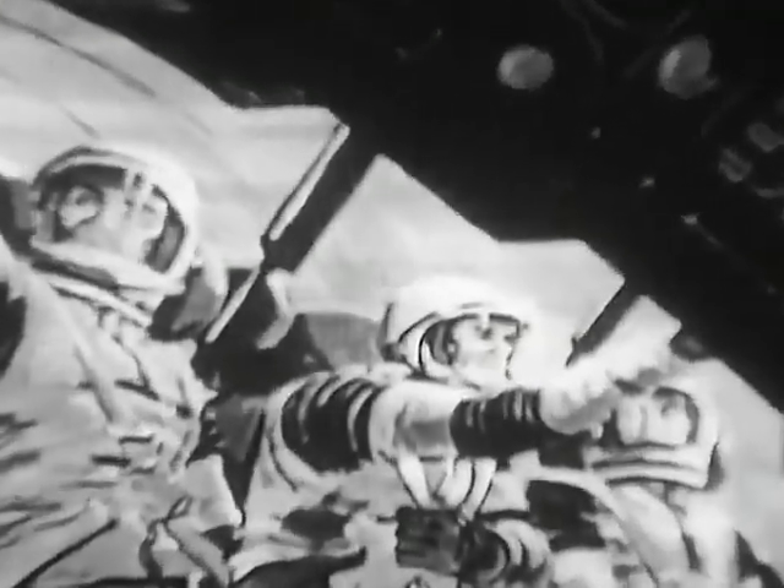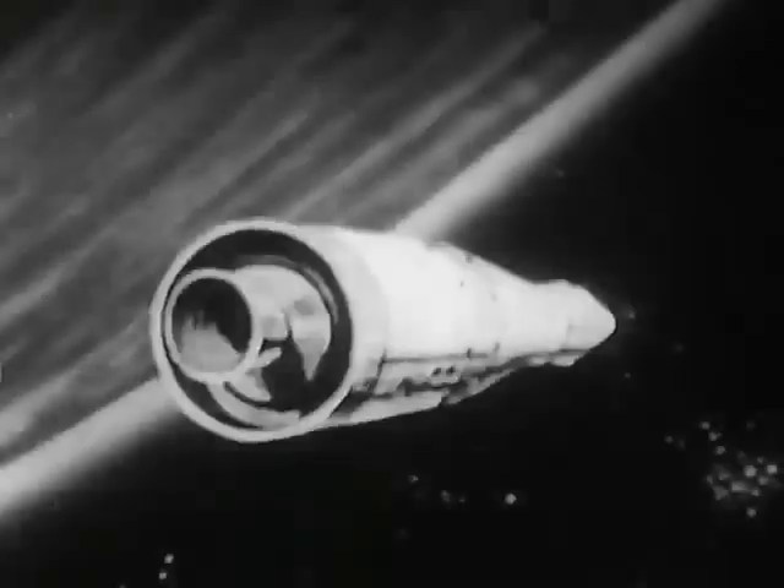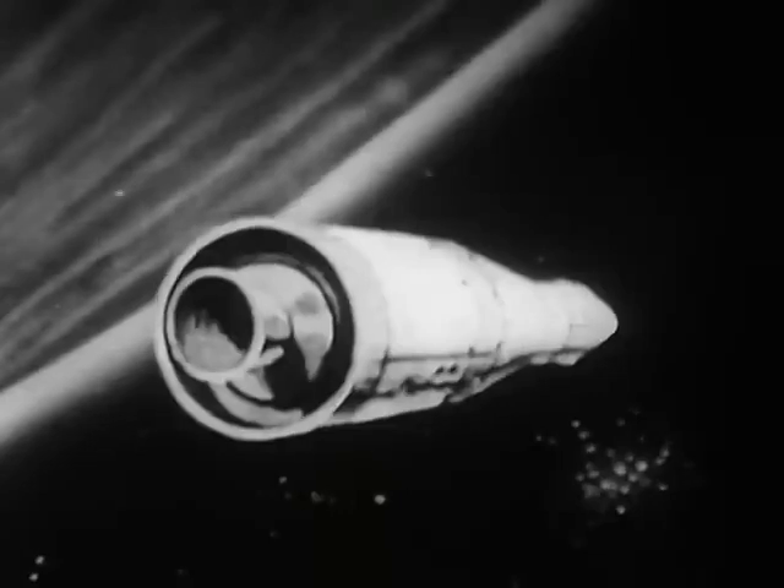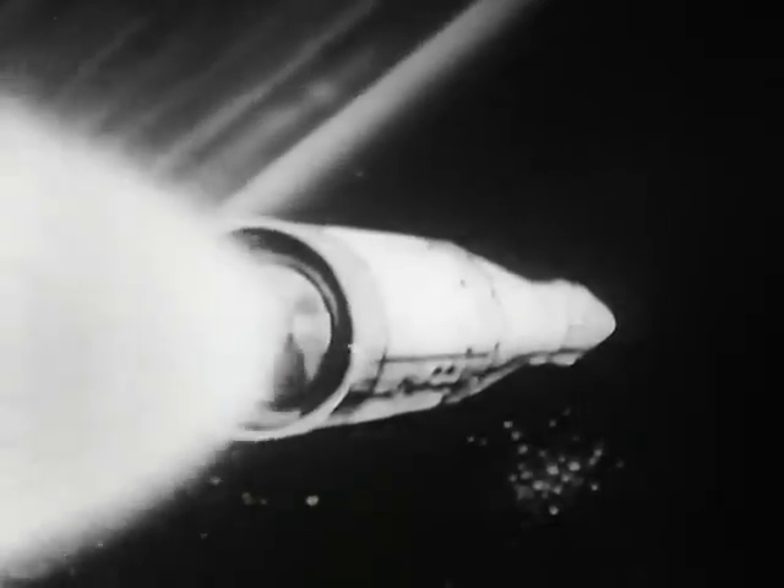The Apollo spacecraft will lift off from Pad 39A at the Kennedy Space Center. After the first and second stages have separated, the spacecraft will be placed in an Earth orbit, where it will be checked out by the astronauts and through telemetry by the ground Mission Control Center. At a precise point in the orbit, the third stage rocket engine will reignite and thrust the vehicle out along a path toward the moon.